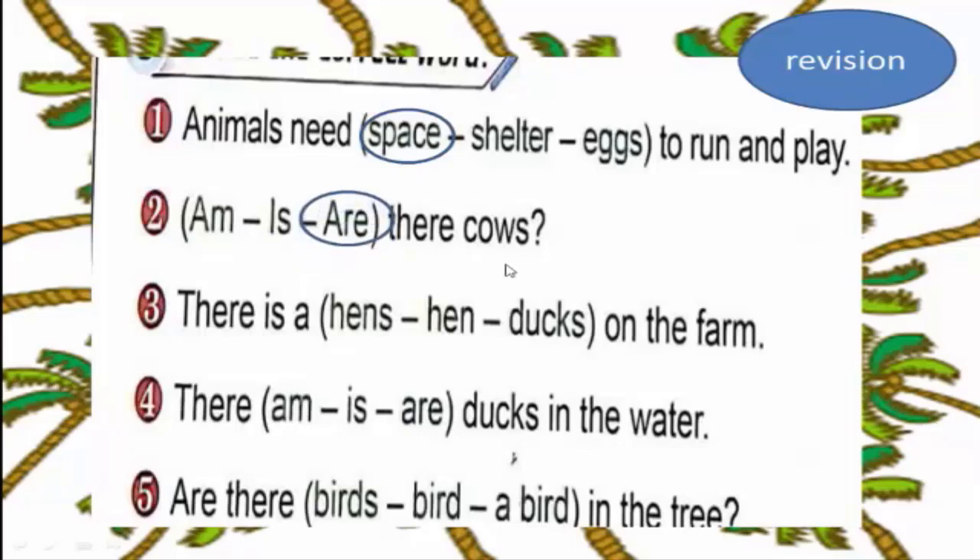Number three: there is a hand — dogs on the farm. There is a hand. Number four: there 'are' dogs in the water. We use 'are' because dogs is plural. There are dogs in the water.